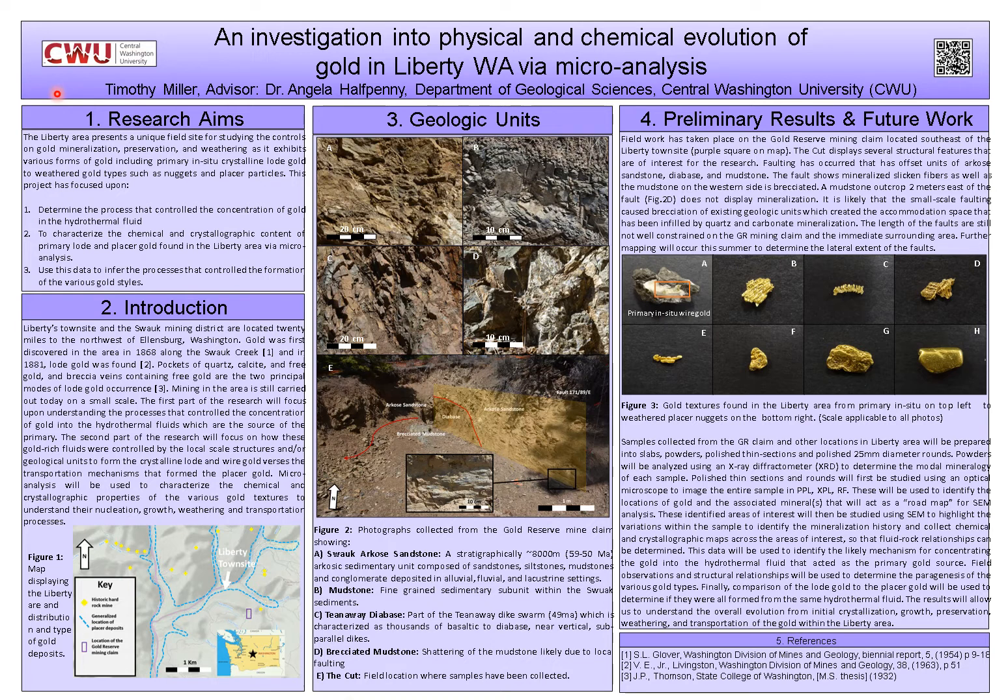A little history on the Liberty area: gold was first discovered there in 1868 along the banks of Swat Creek. Miners, being excellent finders of metals, realized they could trace up these streams looking for concentrations of gold, knowing there was probably a hard rock deposit nearby. They would pan up the streams and eventually find where it ran out, realizing there must be gold further up. They found these hard rock deposits in 1881 and have mined the area since. Mining is still carried out today on a smaller scale.